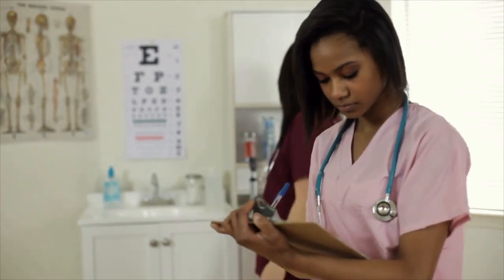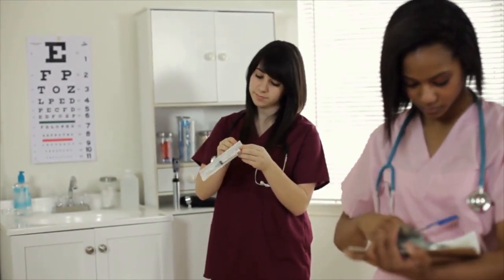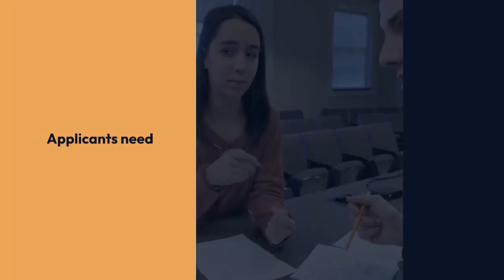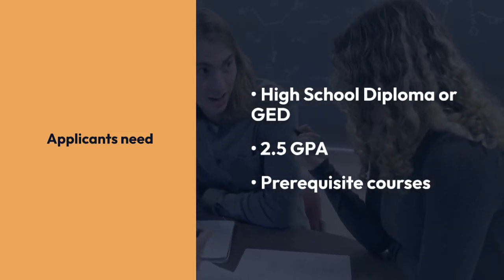Glendale Community College's ADN program prepares you for the NCLEX-RN exam and covers various nursing perspectives, medication administration, and more. Applicants need a high school diploma or GED, a 2.5 GPA, and must complete prerequisite courses.